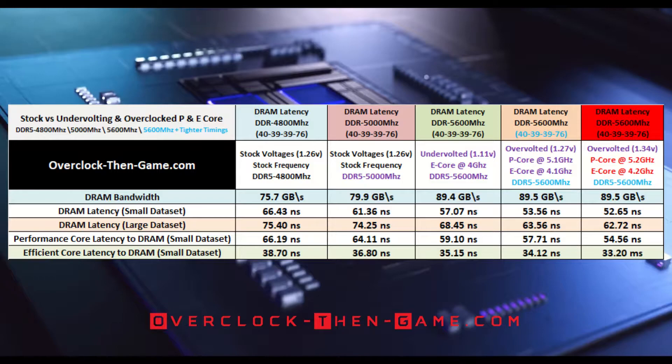Remember, when it comes to latency, lower is better. The large data set shows a decrease of 12.68 nanoseconds, making the stock results 20% slower than my overclocked results. I have combined the average of all the P cores and E cores in their respective columns instead of listing each core individually. The performance core shows a decrease of 18% compared to stock settings, and the efficient core shows a decrease of 15%.